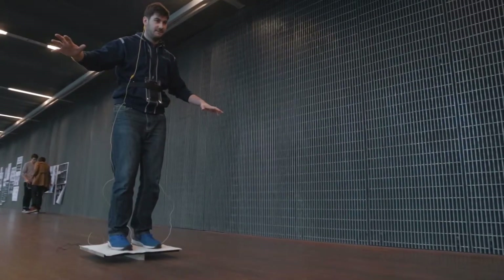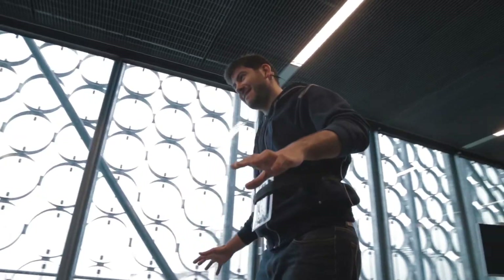Firstly, players stand on a balance board and move their upper body to the left and to the right, and we measure this lean with a mobile device.